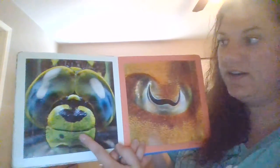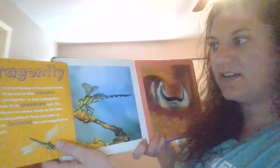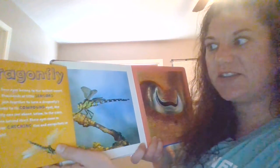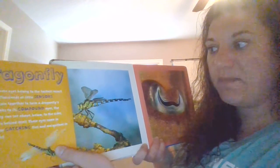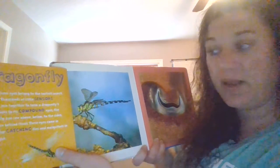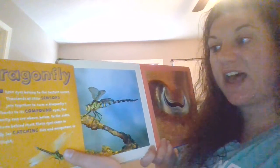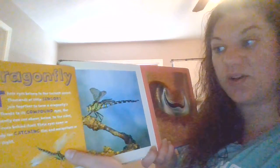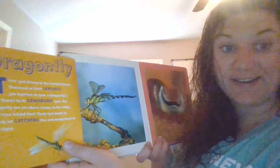Here's our next picture. What kind of animal do these eyes belong to? Let's find out. It's a dragonfly. These eyes belong to the fastest insect. Thousands of little sensors join together to form a dragonfly's eyes. Thanks to its compound eyes, the dragonfly can see above, below, to the sides, and even behind itself. These eyes come in handy for catching flies and mosquitoes in mid-flight. Did you know that they were the fastest insect? I didn't — I learned that today.